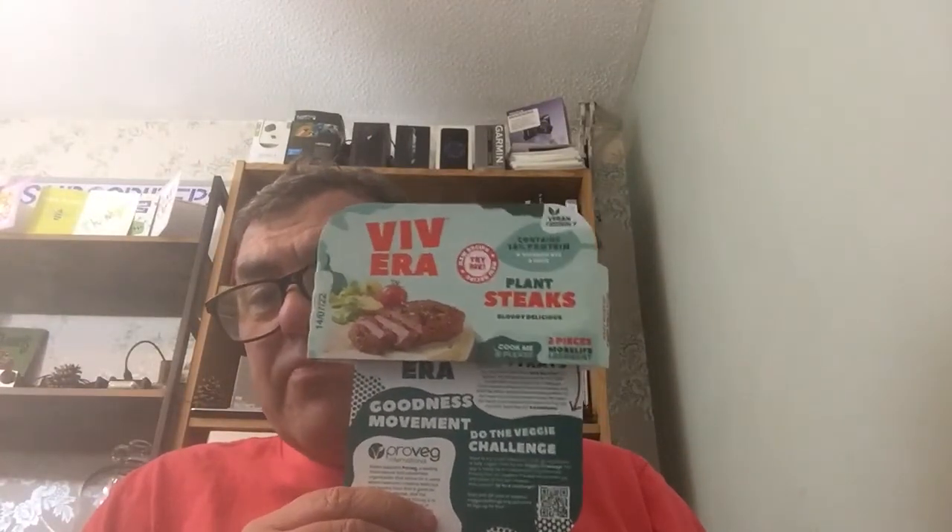Better Naked Bacon Rashers Without the Oink — 8.5 out of 10. I had the Other Era Plant Steaks last night — really good, they're on offer at the moment I think for £2.50 from normally £3 to £3.50. I'll give them 8.5 out of 10 and I'll have them again.